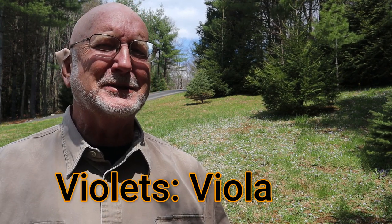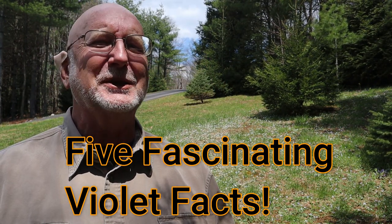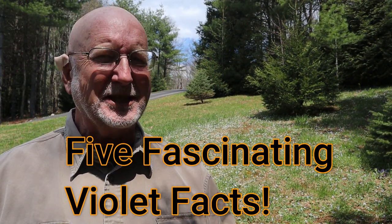Today's episode is specifically on the violets. I'm going to tell you five fascinating facts about these violets, so stay tuned.